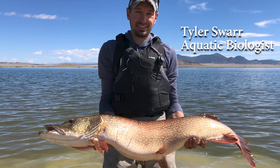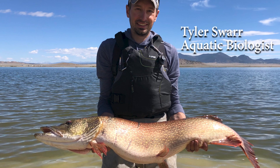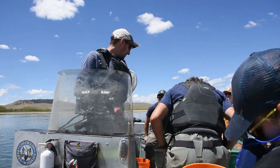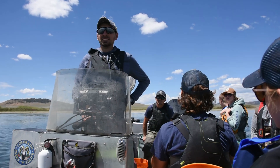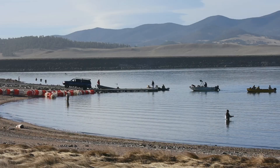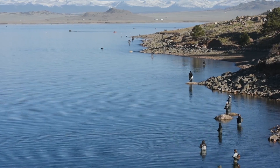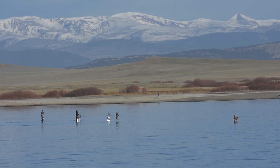Hi, my name is Tyler Suar and I'm an aquatic biologist for Colorado Parks and Wildlife. I manage the Upper South Platte River Basin — anything from the headwaters of the South Platte River just to the west of Fair Play and anything that flows into the South Platte River, including any attached ponds, lakes, or reservoirs, all the way down to Waterton Canyon.